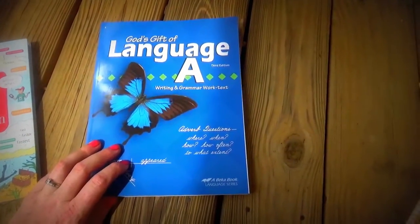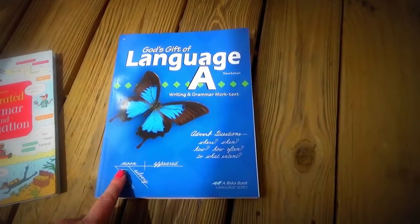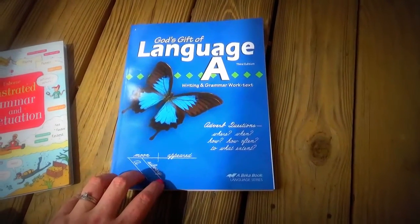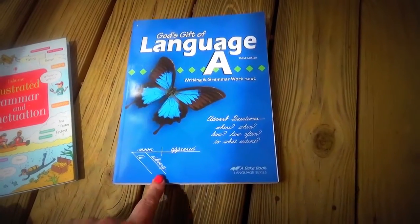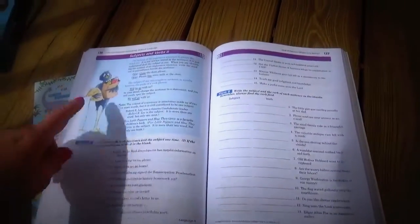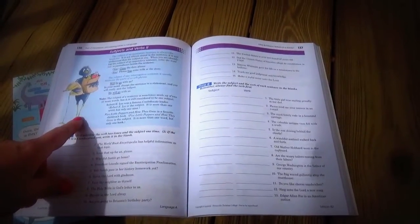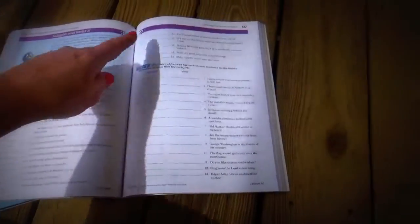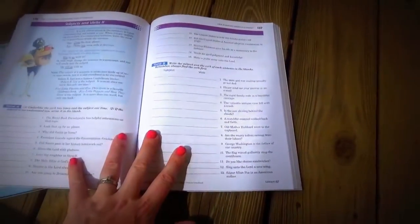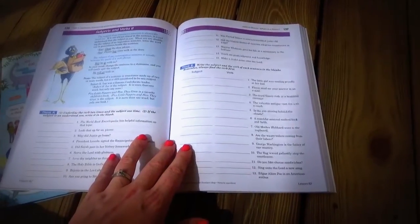Next we have language. We are also using A Becca for this — we're doing God's Gift of Language A, which is their fourth grade curriculum. I do not have the answer key for this because it's still basic enough that I can quickly look at it and know the answers. I do a lot of it with him. This page will be the lesson content, which I go over with him however I need to help him figure it out, and then we do the practice. This is one lesson, and we do it — if he starts to get frustrated, we stop.